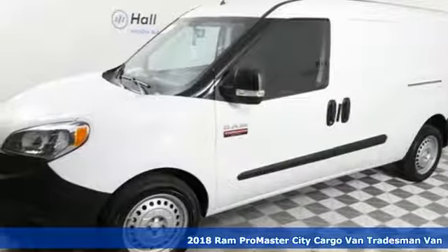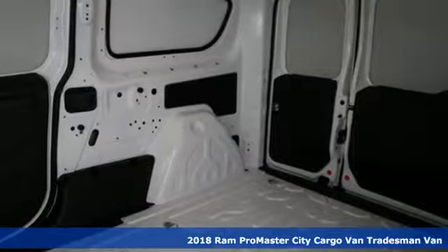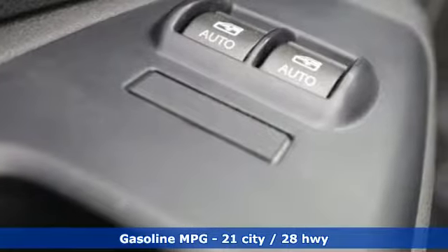Here's a new 2018 Ram Promaster City Cargo Van. Whether it's a job or the city, take it on in style with this Promaster. It comes nicely equipped with features you'll love.